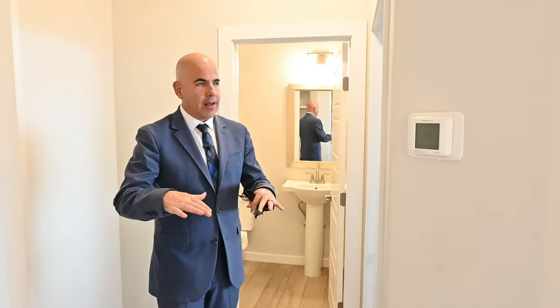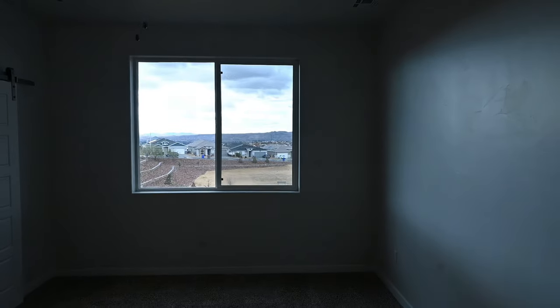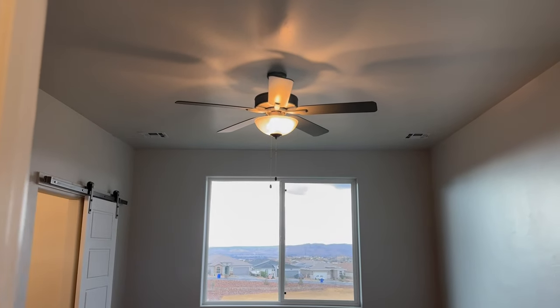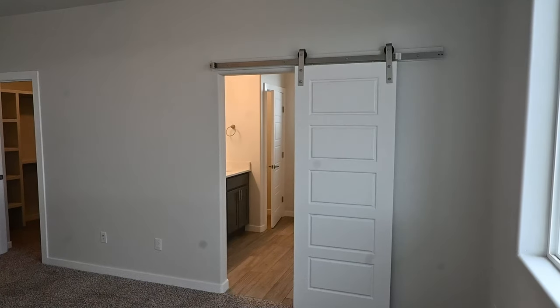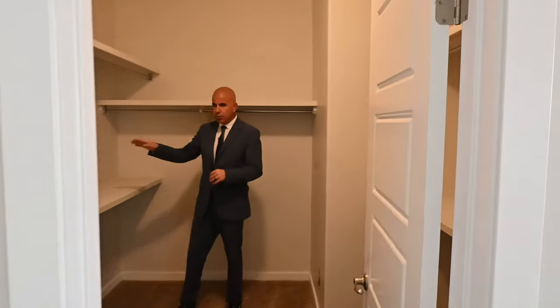I usually don't start with the master suite, but because the master suite is on the main level — downstairs there are three more bedrooms, one bathroom, another living room, and some other stuff. The master suite is at least 12 by 15, so definitely a lot of space for furniture and a king-size bed easily. I like that they put a barn door there with a satin nickel finish and railing. Very large window that opens for the master so you can take advantage of fresh air. And look at this closet — it's a nice big closet with short hang, longer hang, cubbies, and storage.